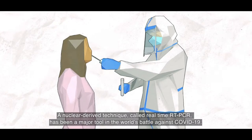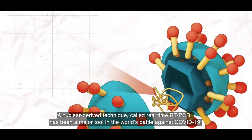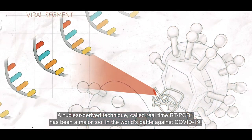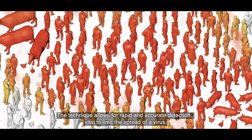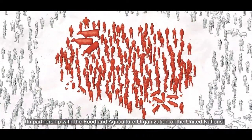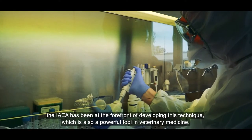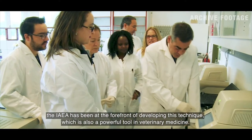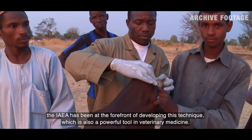A nuclear-derived technique called real-time RT-PCR has been a major tool in the world's battle against COVID-19. The technique allows for rapid and accurate detection, vital to limit the spread of a virus. In partnership with the Food and Agriculture Organization of the United Nations, the IAEA has been at the forefront of developing this technique, which is also a powerful tool in veterinary medicine.